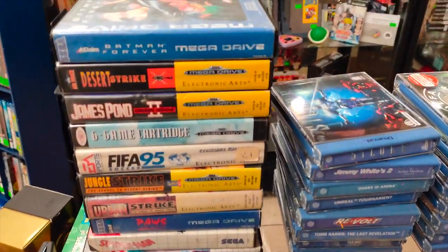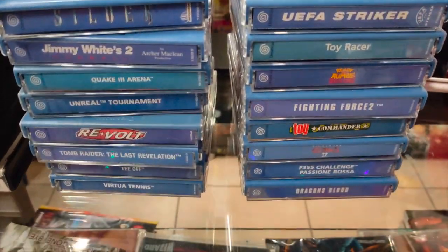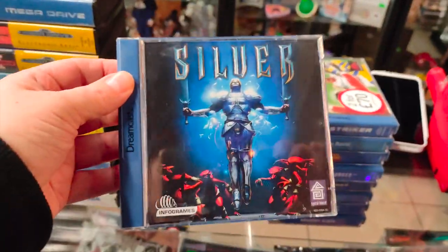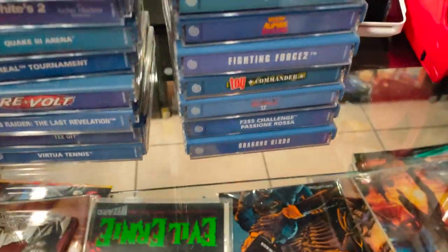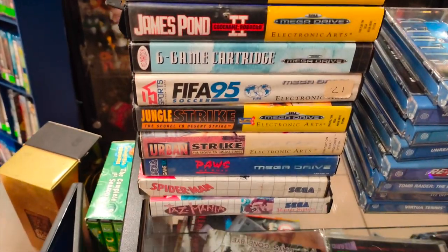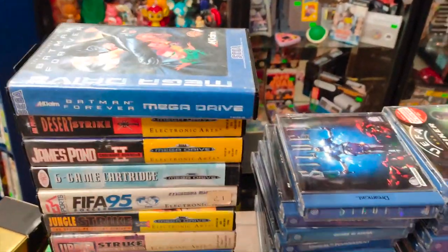Well here we have another trade-in guys. Some lovely Dreamcast games there — we've got Silver, a nice one. Re-Volt's a great game. We've got some nice games traded in there and we've also got some more Mega Drive games. Blue Spines. Lovely jubbly.